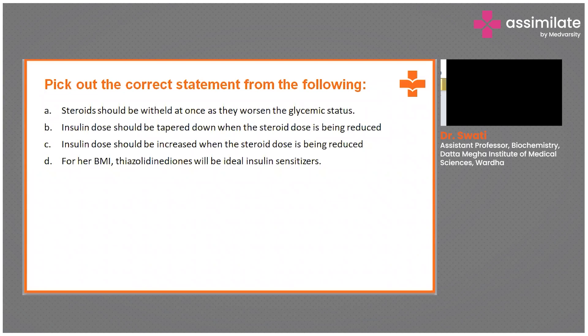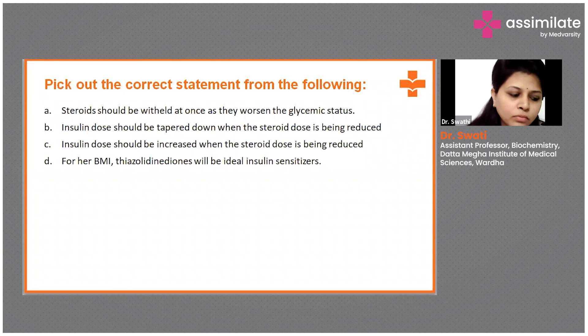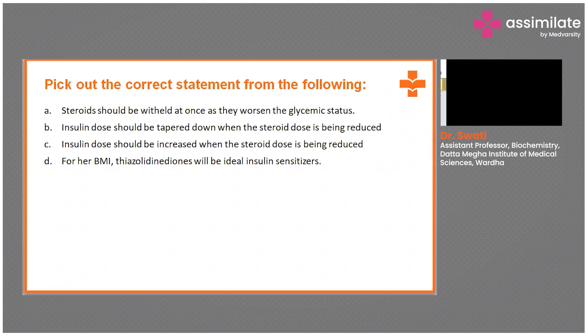The answer given is C — insulin dose should be increased when the steroid dose is being reduced. Do you want to tell why you chose this answer?